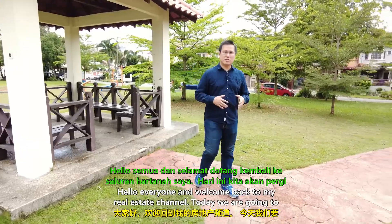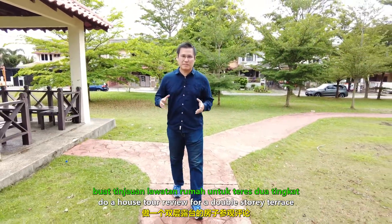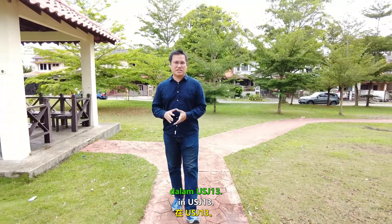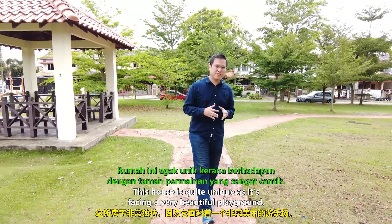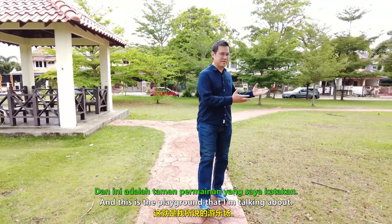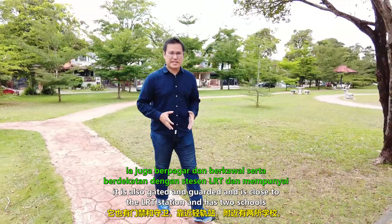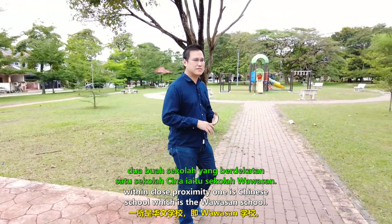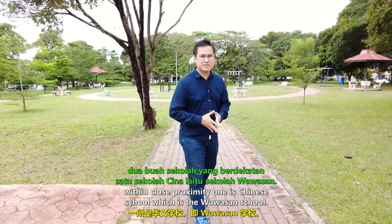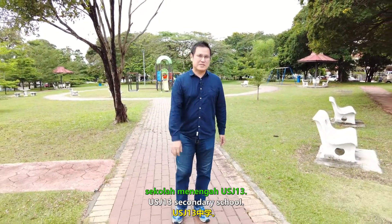Hello everyone and welcome back to my real estate channel. Today we're going to do a house tour review for a double-story terrace in USJ 13. This house is quite unique as it's facing a very beautiful playground. It is also gated and guarded, and is close to the LRT station and has two schools within close proximity — one is the Chinese school, Wawasan school, and the other is the USJ 13 secondary school.